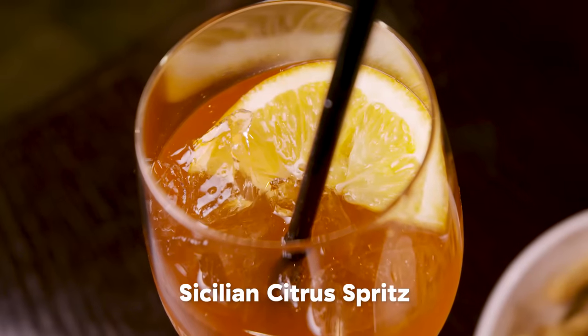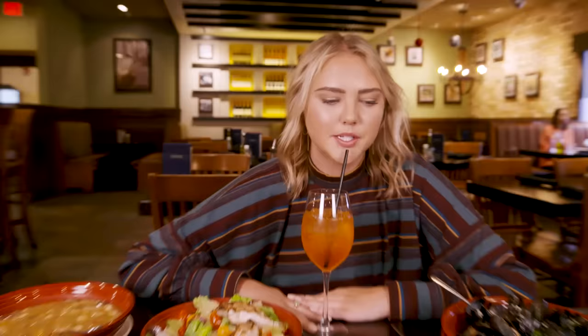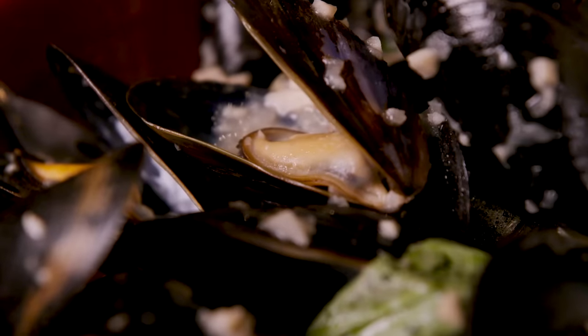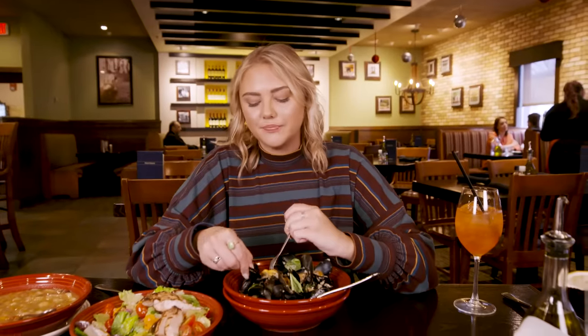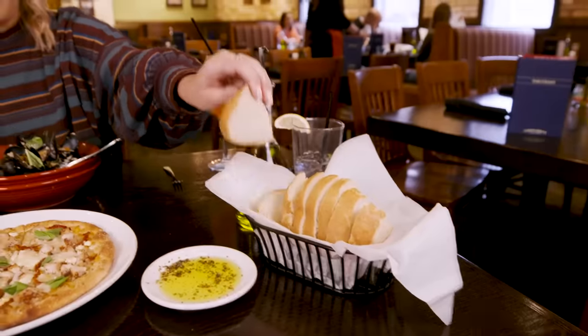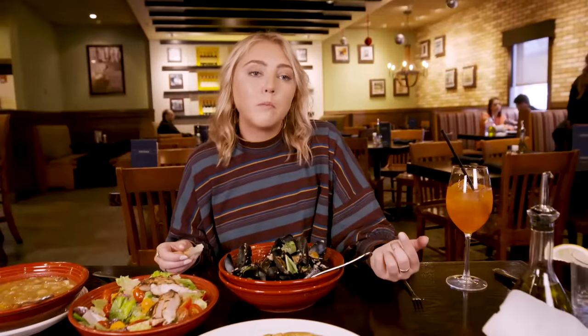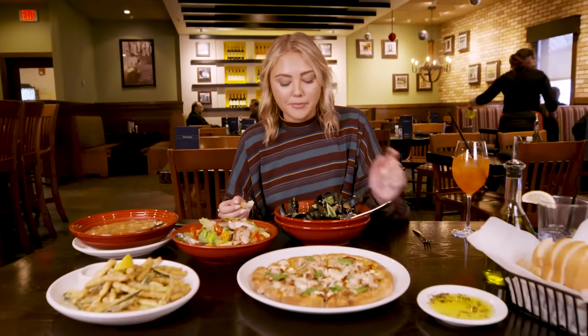This is the Sicilian citrus spritz. I like this more than the blackberry sangria, because it's essentially an Aperol spritz but way more citrusy. If I watched horse races, I would drink this. We have the Prince Edward Island mussels — they come with a buttery white wine sauce. You can never have enough garlic. These mussels — yes! When it's lemony and buttery and not super overpowering, you're actually getting the taste of the mussels. Juicy little guys. This sauce is way better. When you dip it in the bread — yep.